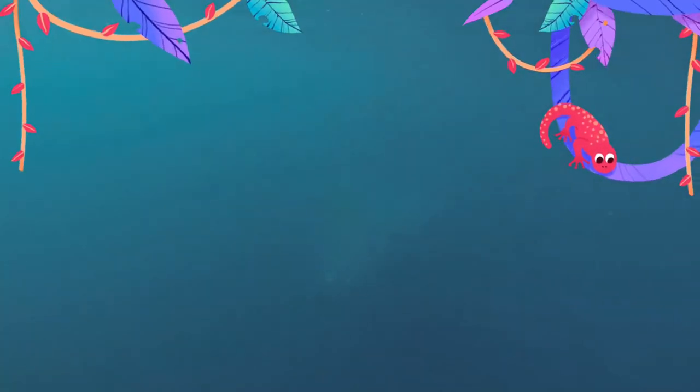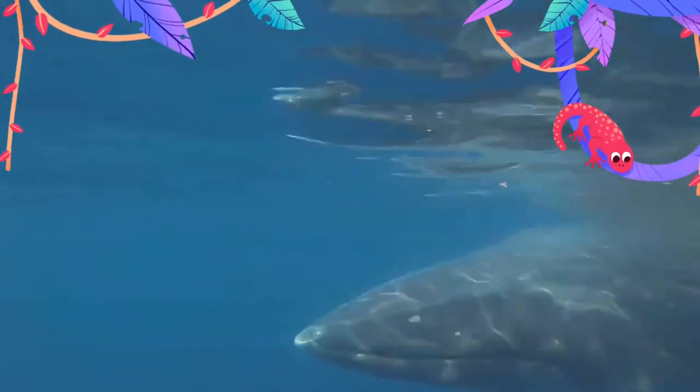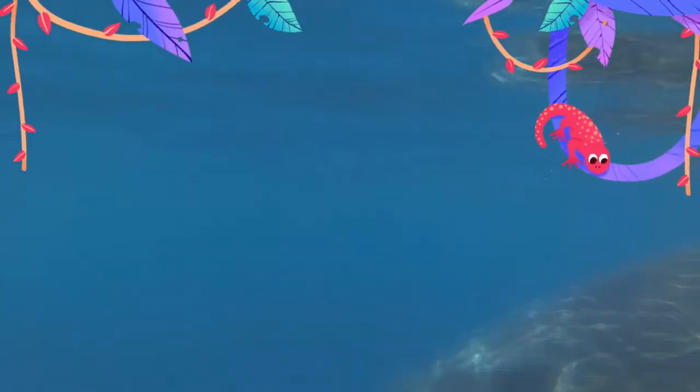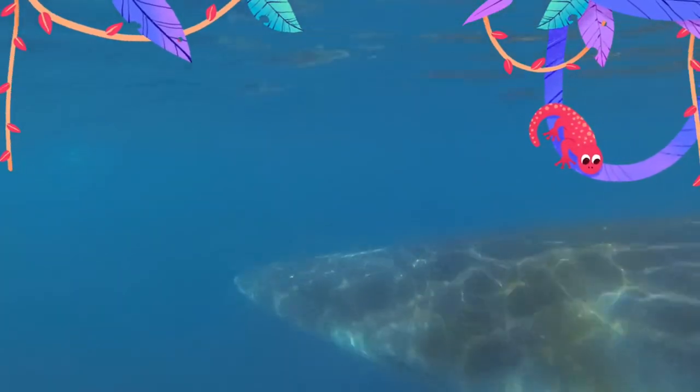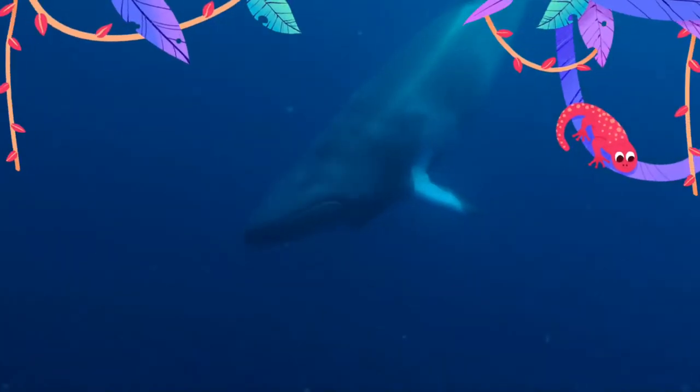The minke whales are the second smallest baleen whale; only the pygmy right whale is smaller. Common minke whales are distinguished from other whales by a white band on each flipper. The body is usually black or dark grey above and white underneath. Minke whales have between 240 and 360 baleen plates on each side of their mouths.